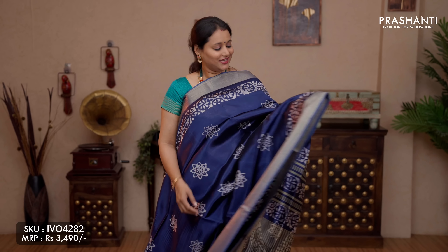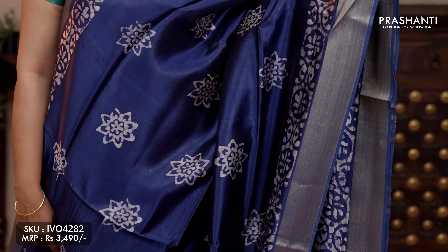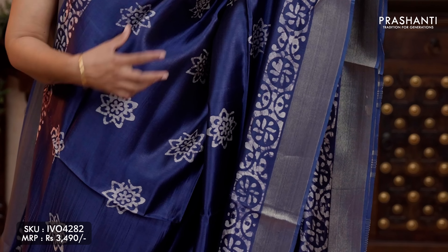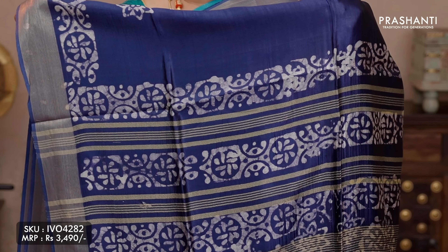The next pattern: batik prints in banana silk. This one is a lovely colour — navy blue with antique zari borders on either sides. Floral batik prints running along both sides of the borders, with the body having beautiful floral batik printed buttas running throughout the saree. Printed pallu with zari lines and a plain blouse in navy blue, priced at ₹3,490.